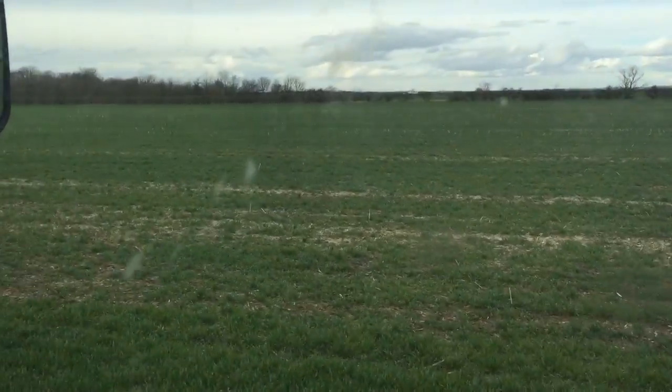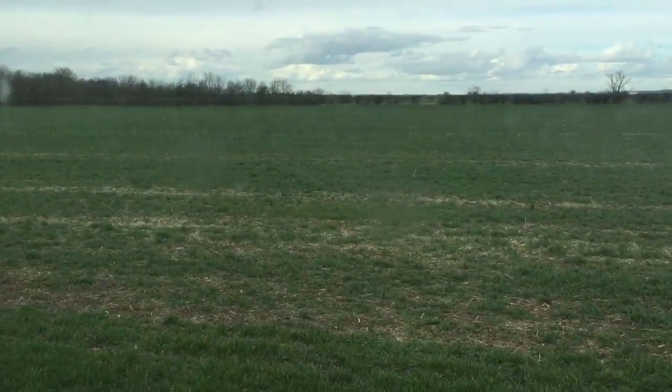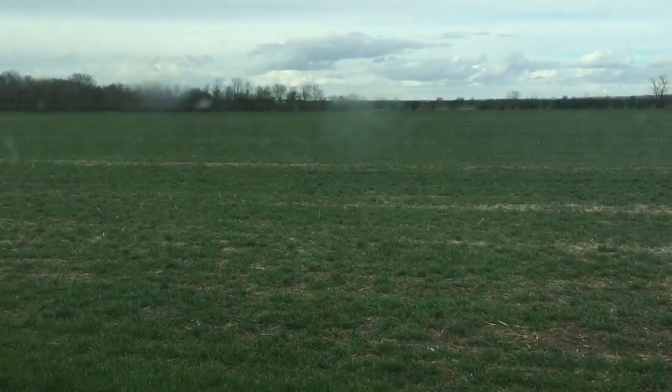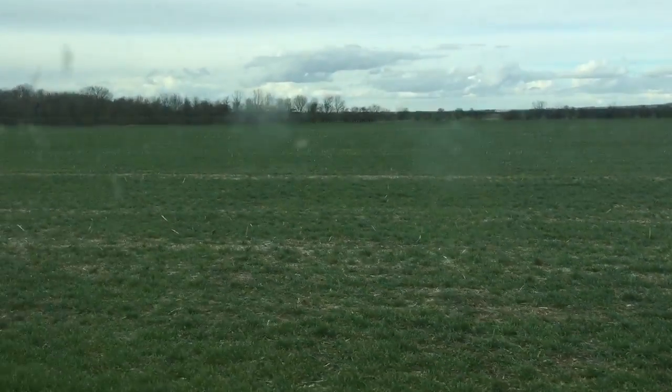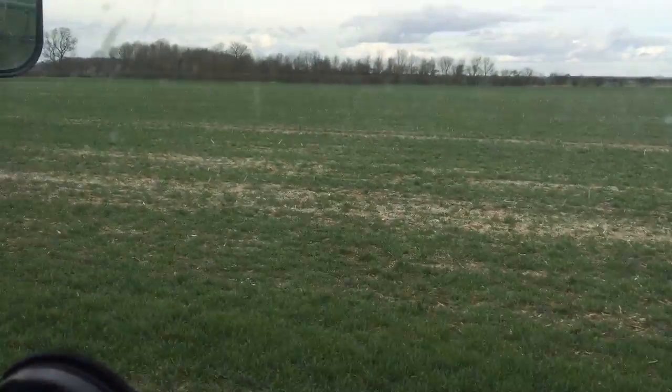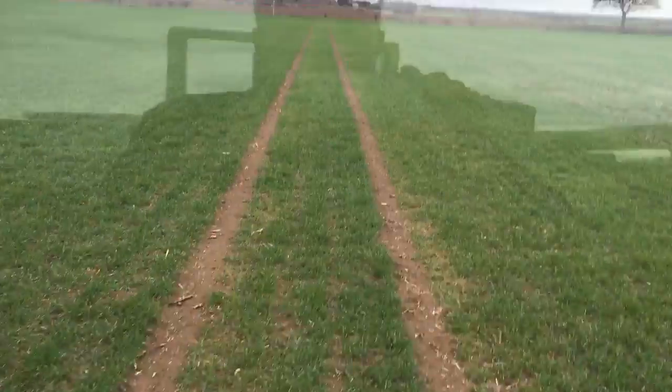It was direct drilled after a cover crop. You can see the stalks — it's after rape — and the cover crop was put in in reasonable time. But at the minute you can still see the gaps there in the direct drilled half.